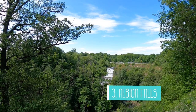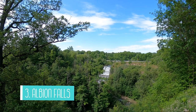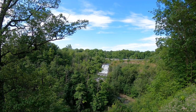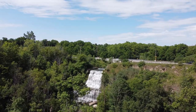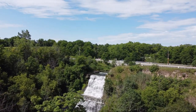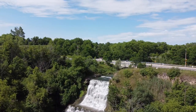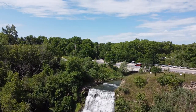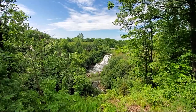The next waterfall to add to your list is Albion Falls. This waterfall is a cascade style waterfall and is about 60 feet wide and tall. Parking is free at this waterfall and the lot is very large so it was easy for us to find a spot when we arrived. But if the lot is full there are a few additional parking spots nearby. The waterfall is located on the side of a busy road but there's a sidewalk you can walk along to get an up-close view from the top of the falls. There are also a few different viewing platforms at the top so you don't even need to hike to see this waterfall.